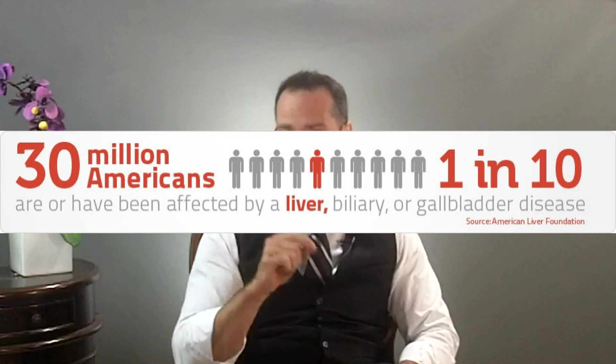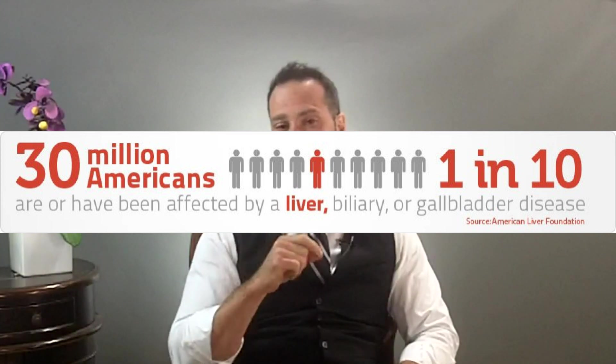It no longer surprises me when a young woman consults my office with a primary concern of a hormonal problem and it turns out her gallbladder has been removed. Removing the gallbladder puts more stress on your liver. I'd estimate that anywhere between 50 to 75% of the time when a woman has a hormonal problem, she's also going to have problems with her liver and gallbladder, as these are often working as a team. If you've had your gallbladder removed after being on birth control pills, HRT, or fertility shots, leave a comment below — you're not alone. In 20 years of practice, I no longer find this to be a coincidence.